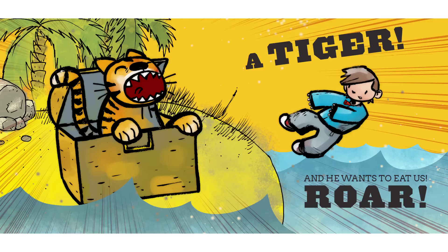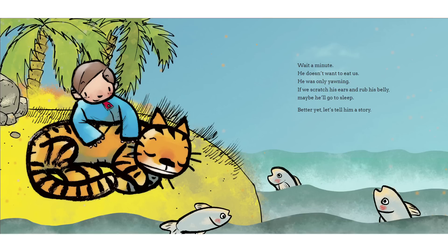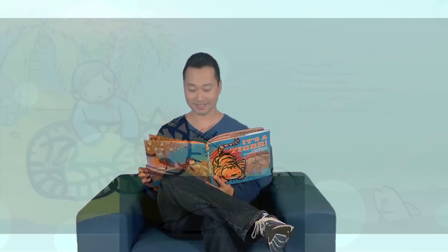And he wants to eat us! Roar! Oh, wait a minute. He doesn't want to eat us. He was only yawning. If we scratch his ears and rub his belly, maybe he'll go to sleep. Better yet, let's tell him a story. We'll start in the jungle, where the tall trees grow and the monkeys swing from vine to vine. Wait a minute. That's not a monkey. That looks like... A crocodile!